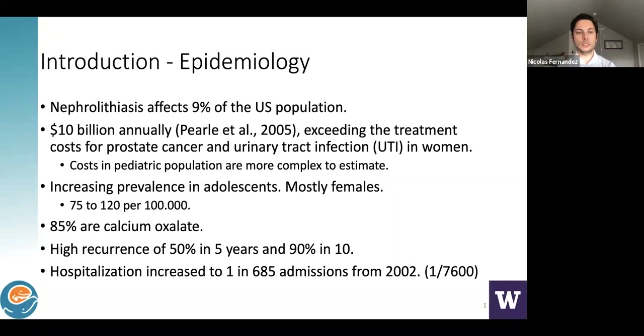It has been clearly seen that kidney stones affect a huge amount of the population worldwide. Data from the U.S. shows that 9% of the population will suffer from a stone in their lives at least once. It's a very expensive condition to the health system — it costs about $10 billion annually, exceeding the treatment costs for prostate cancer and urinary tract conditions in women. The cost in the pediatric population is more complex to estimate, but it may be somewhere around that number.